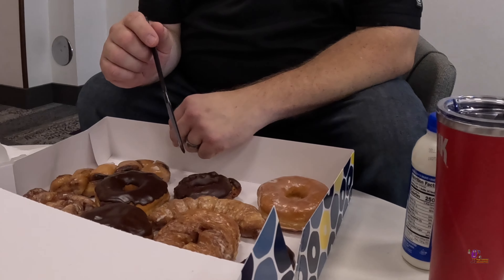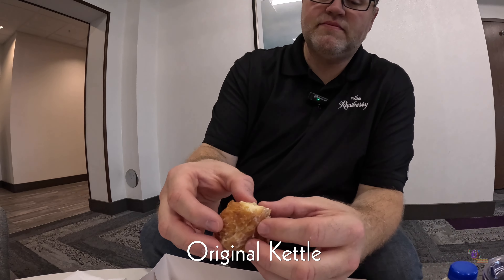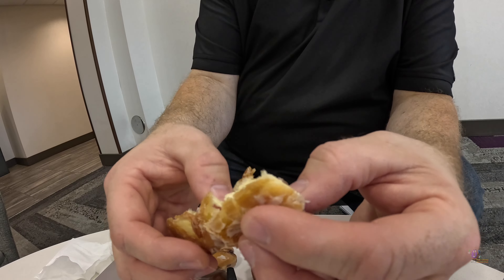The three donuts we're going to try are the glazed, the chocolate cake donut, and then this one — Page said this is one of the most popular things: the original kettle. This looks incredible. You can see it's made with a very layered dough, kind of like a croissant — layer-y, like an ogre. You know, for anybody who got that Shrek reference.